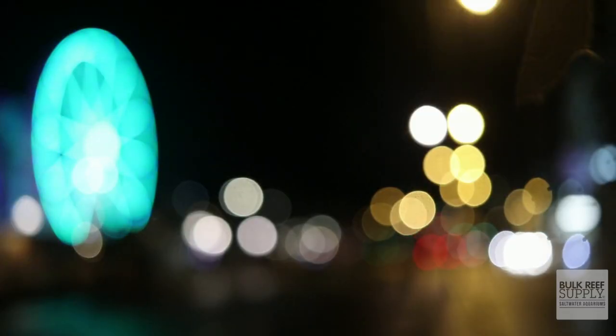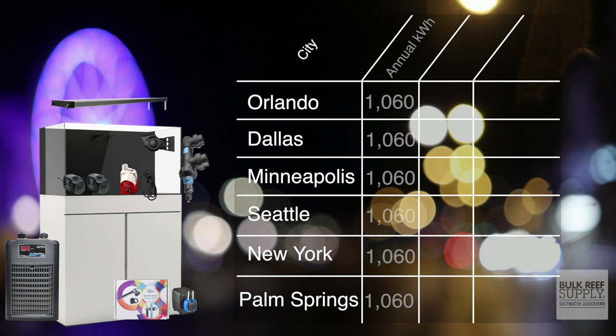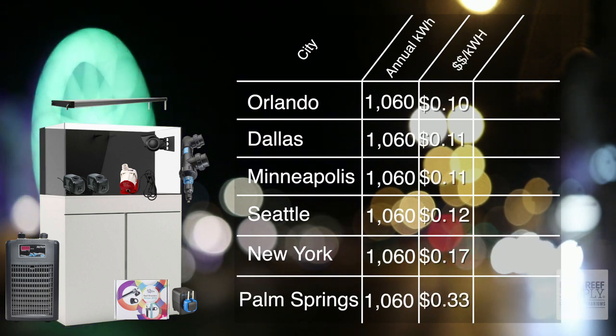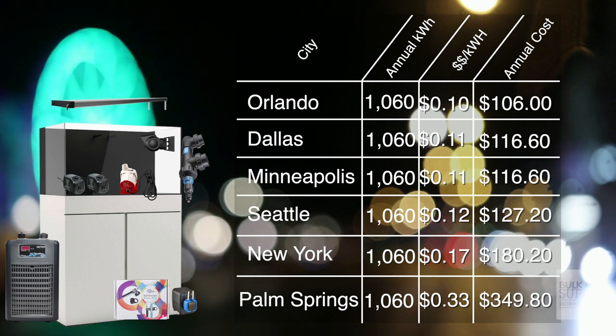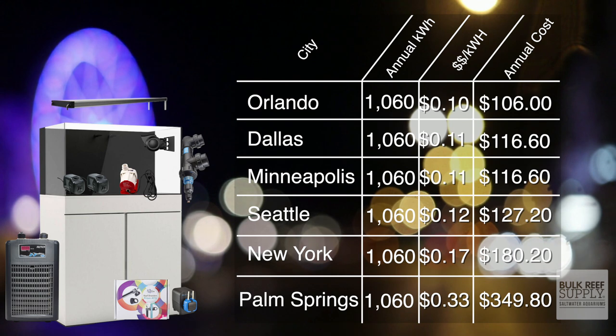But how does this compare to the rest of the country? Looking at the same cities from New York all the way down to Orlando, using 1,060 kilowatts a year, the total cost goes anywhere from $349 where I live to as little as $106 in Orlando, Florida. Be sure to check your local rates because your number is probably a lot less than mine.